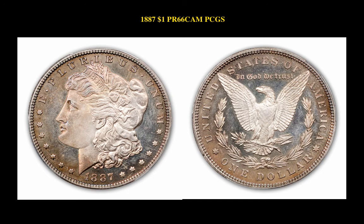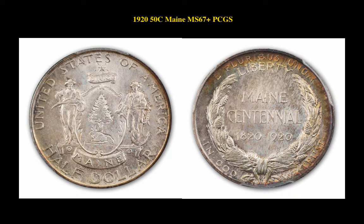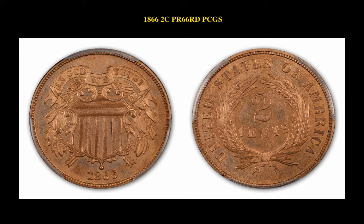The first coin is the 1887 Morgan Dollar PCGS Proof 66 Cameo, currently valued at $10,750. The next numismatic marvel is a 1890 PCGS Liberty Seated Half Dollar Proof 67, currently for sale at $7,950. The following silver commemorative is a 1920 50 cent Maine PCGS Mint State 67 Plus, currently for sale at $7,950. The next coin is the 1866 2 cent PCGS Proof 66 Red, currently for sale at $7,750.